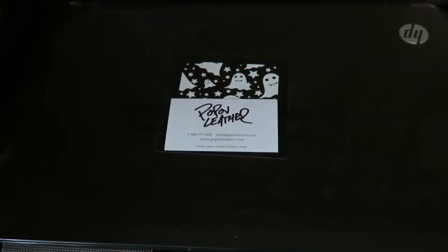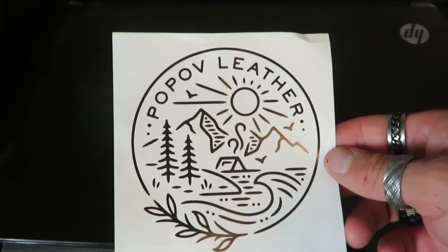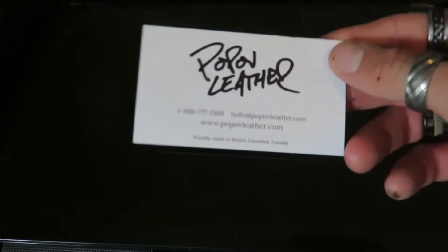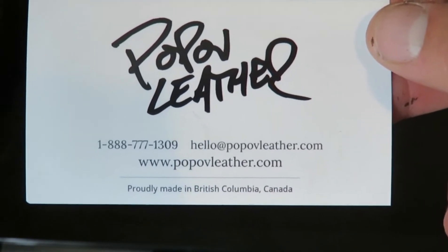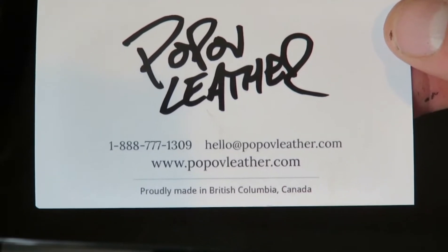What's up buddies? Hopefully everybody is well. So today I'm going to be reviewing and talking a little bit about this company. It's called Popov Leather. They do leather manufacturing and selling leather products. I'll put all the info and everything in the description below.